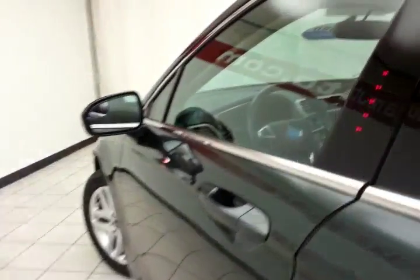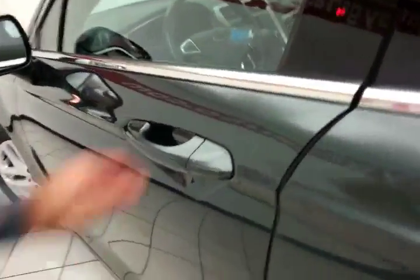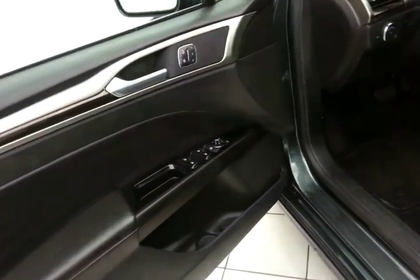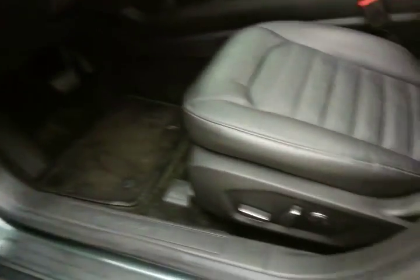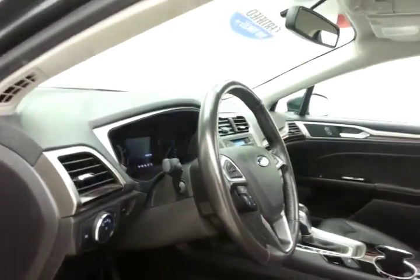This SE has keyless entry along with touchpad entry. Power windows, locks, mirrors, and memory settings for three drivers. Power seat along with a tilt and telescopic steering wheel to put you in that perfect driving position. Power moonroof overhead.